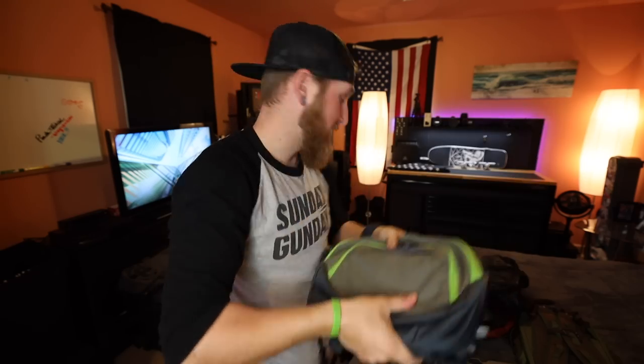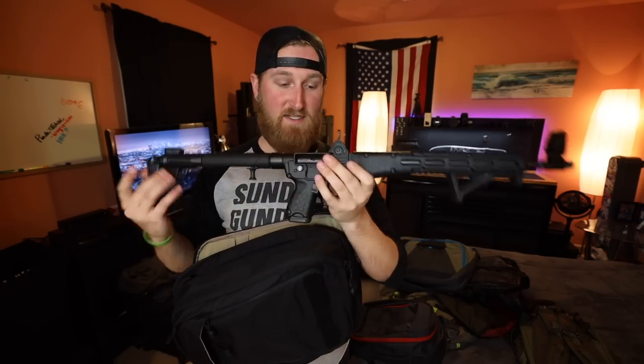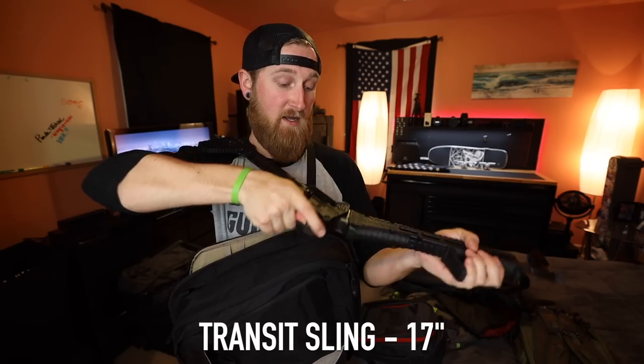Moving into the next bag — the Transit Sling, a bag I've used pretty frequently. It's a nice and comfortable bag, super low profile, with a quick-access tab you can sling around to the front. If you guessed there was a Kel-Tec Sub-2000 in here, you'd be correct. When folded, the Sub-2000 comes in at just about 17 inches. It fits nice and snug, though deployment might be a little difficult and something you'd have to train with.